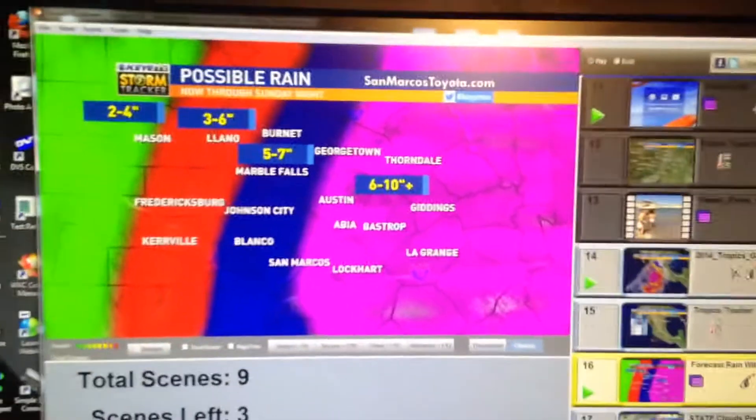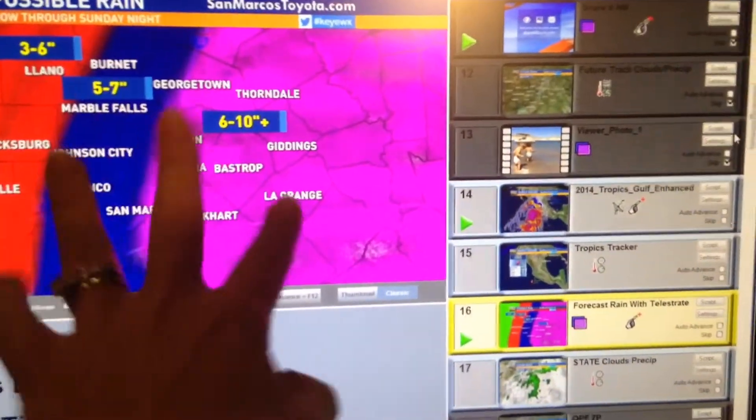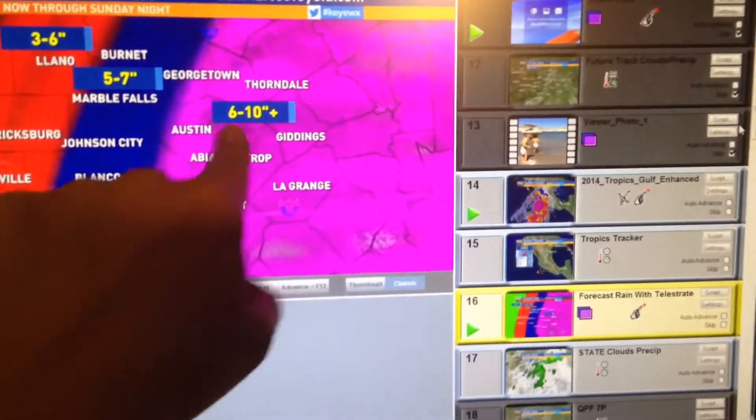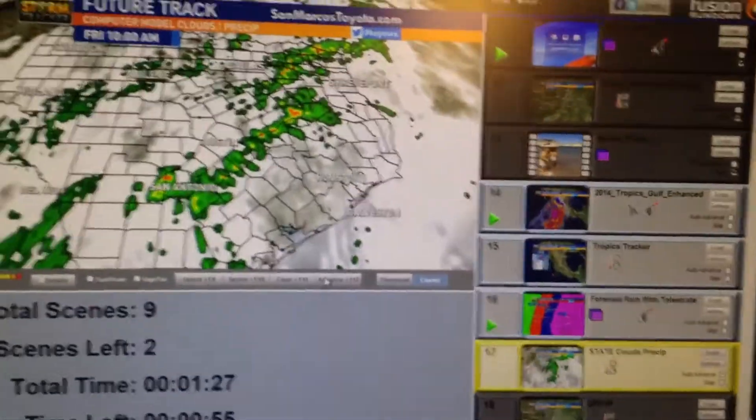That's why we do have the potential for quite a bit. You can see a little less in parts of the hill country, with most of it as this system tracks further to the south and east — 6 to 10 inches from Austin out. So that's a lot of rain to be talking about.